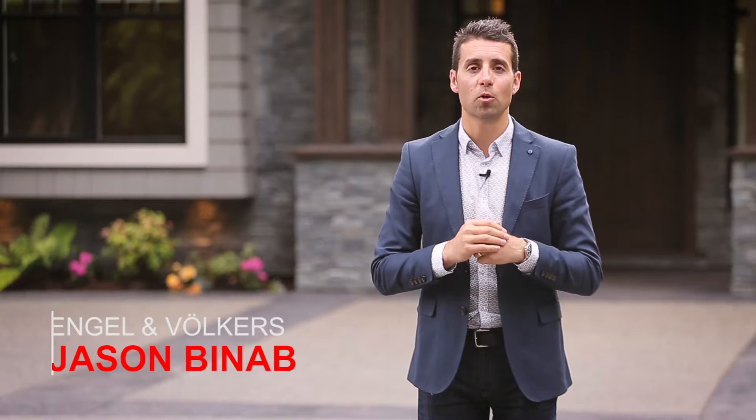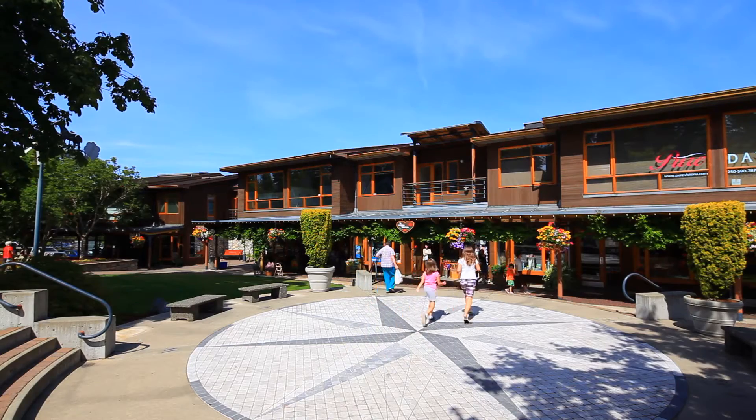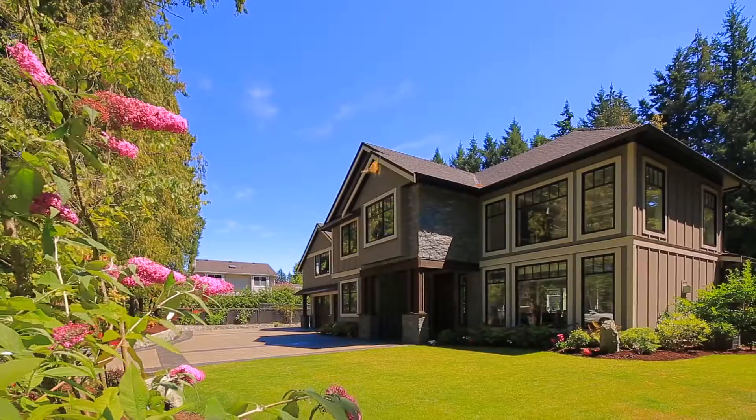Hello and welcome to 747 Willemah Avenue. I'm Jason Bonab of Engel & Volkers. We're located here in fantastic Saanich East Cordova Bay — just minutes to Elk Lake, Broadmead, Cordova Bay, fantastic schools — this location delivers, and above and beyond that, the home is unbelievable and a true pleasure to view. Let's have a closer look.